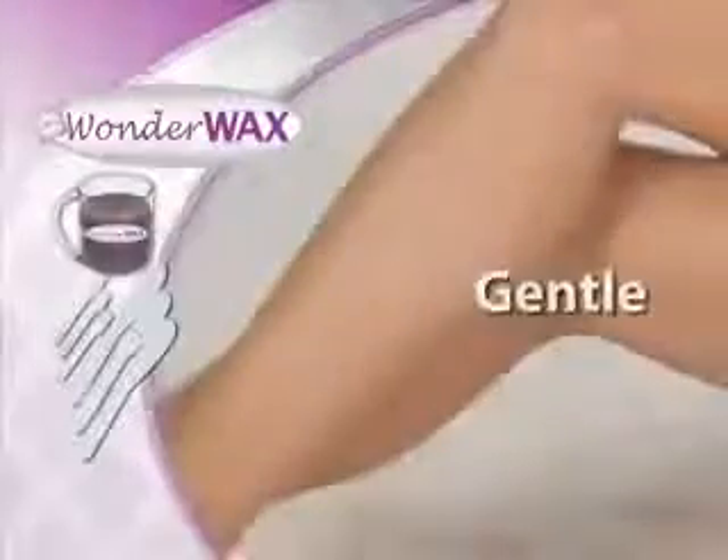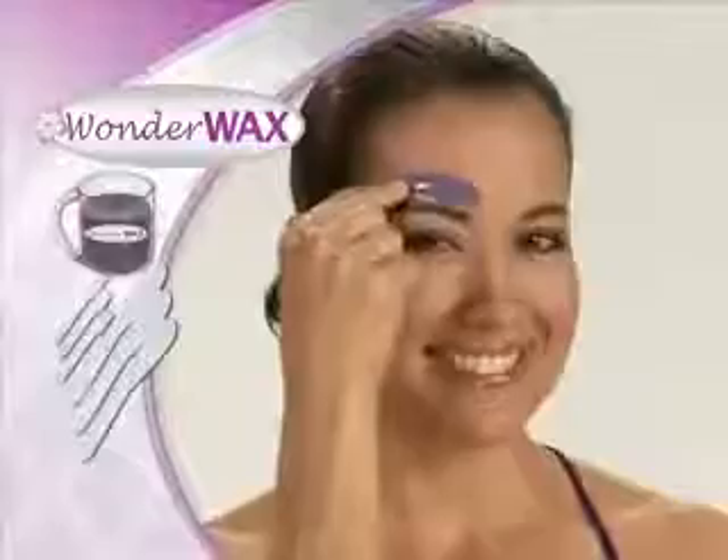Introducing Wonder Wax — the gentle, safe, and effective way to remove unwanted hair in the comfort of your own home.